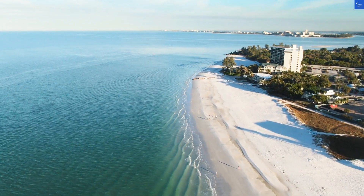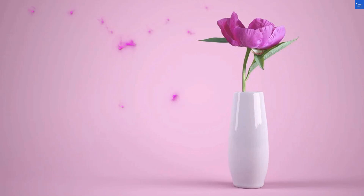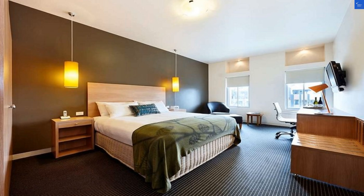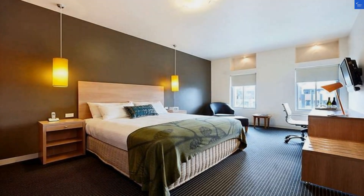Welcome back to VerifyGiant, your go-to source for helping you shop online safely. Today, we're diving into the St. Kilda Beach Hotel, formerly known as Rige's St. Kilda in Melbourne, Australia.